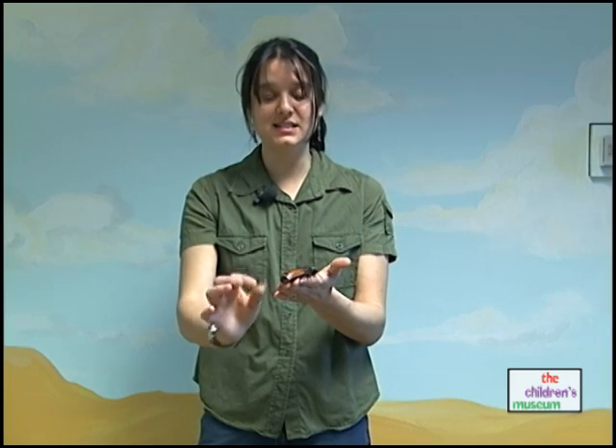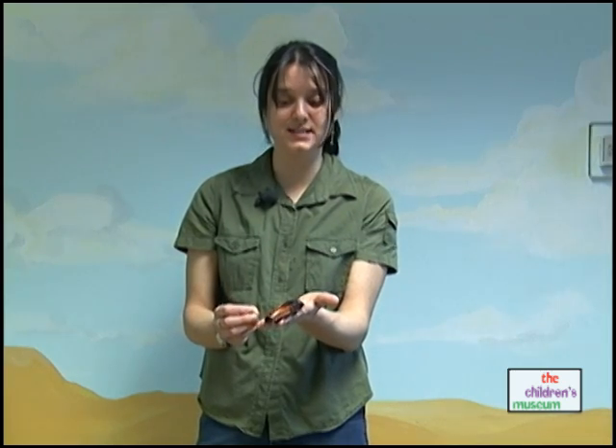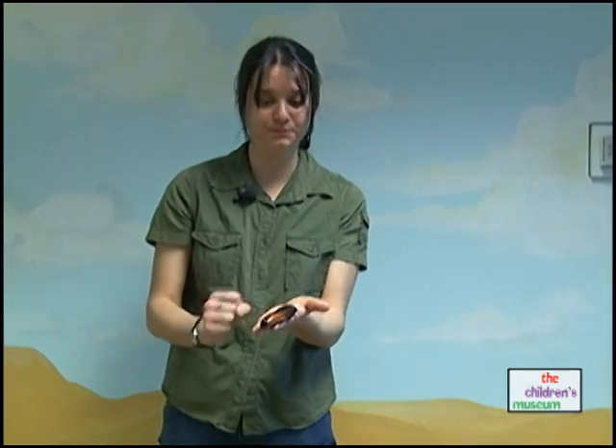They lay the eggs and they all come out together, stuck together. The mother pulls them back into her body and holds onto them until those small eggs hatch. When they hatch, they look just like their parent except they're smaller. So they don't go through the complete metamorphosis the way that a butterfly does.